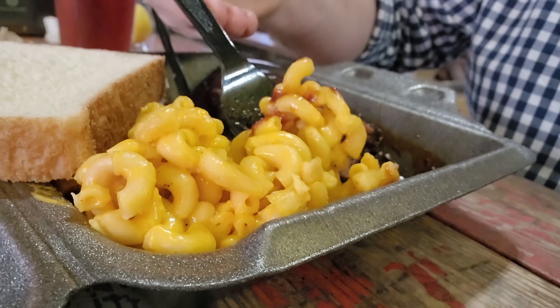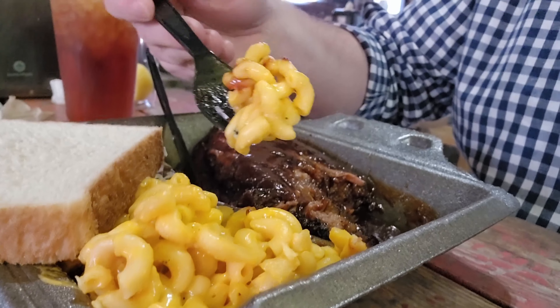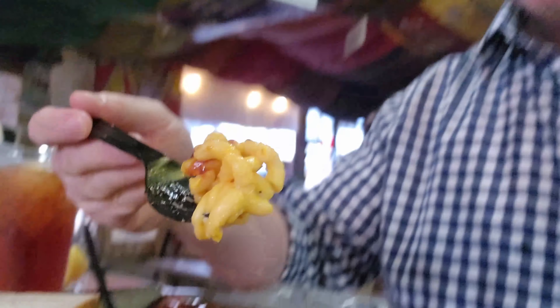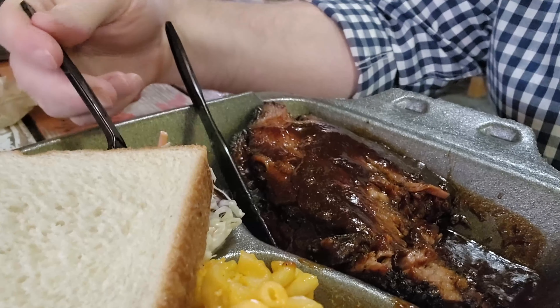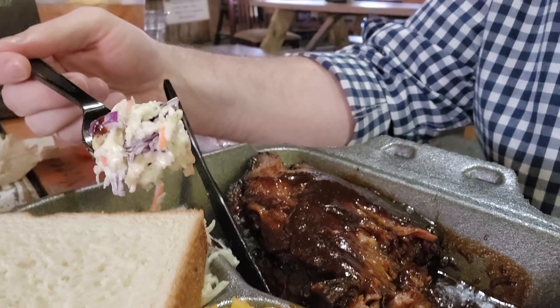Now this brisket's been pleasing. Let me give the mac and cheese a try and see if this improves from my past experiences. It doesn't look good. Nope, it doesn't taste good. Not very much ooey-gooey cheese and goodness at all.